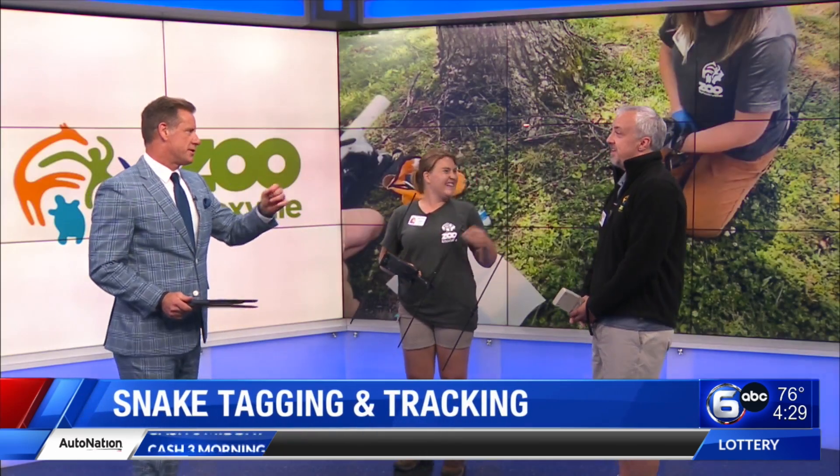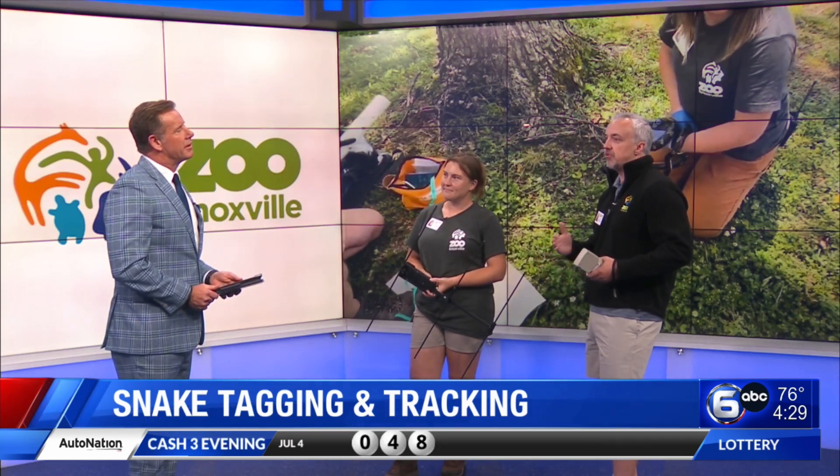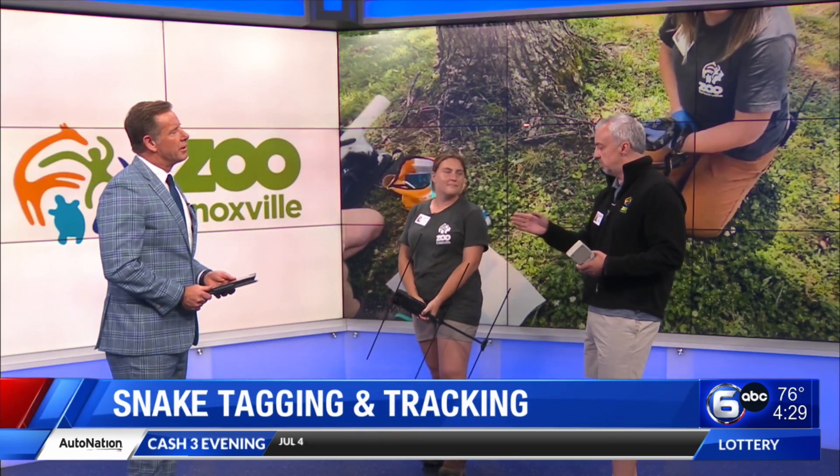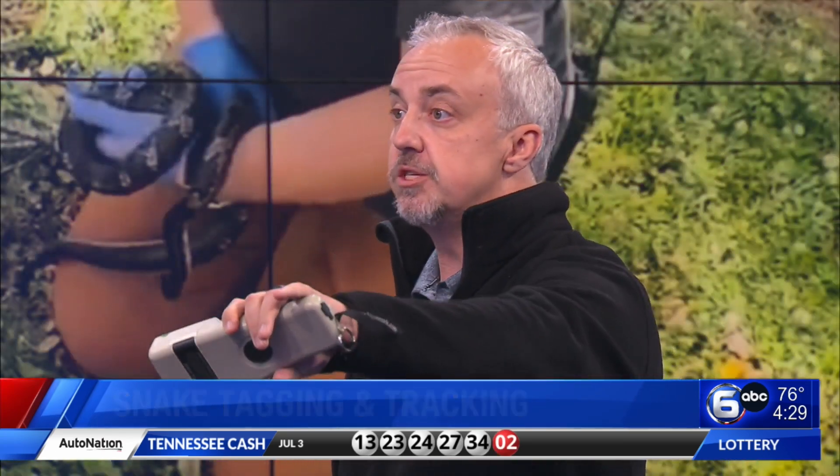So we're starting to actually put telemetry devices in them so we can see where on zoo grounds they're going. In English, that means we want to be able to know where they are and track how they live. With this device, we can go out and say this snake's been traveling this part of the zoo, or it traveled all the way to the other side, or it laid eggs over here. And we can study how they live in an urban environment.